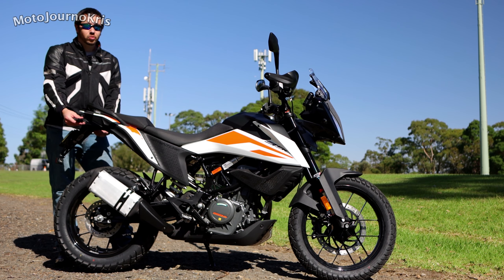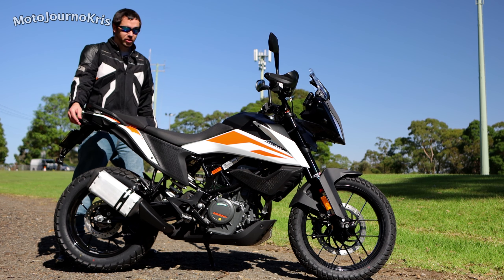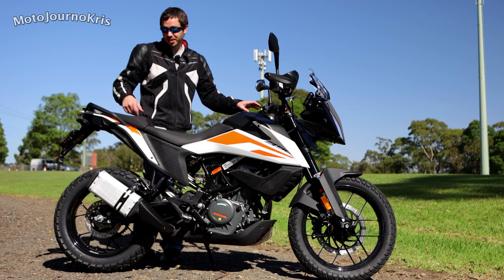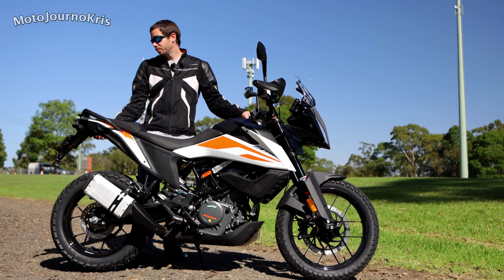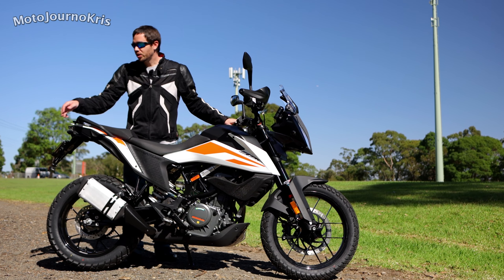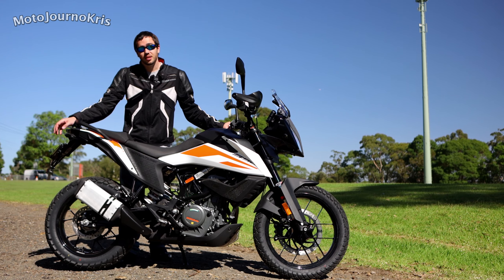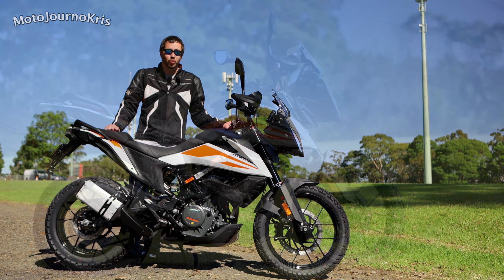The indicators are nice high-quality - there's a bit of movement in them. People getting really serious off-road might consider changing those for something cheaper to replace or with a little bit more movement in the stem so they don't get broken. But they are nice premium LED indicators which come standard on the bike.